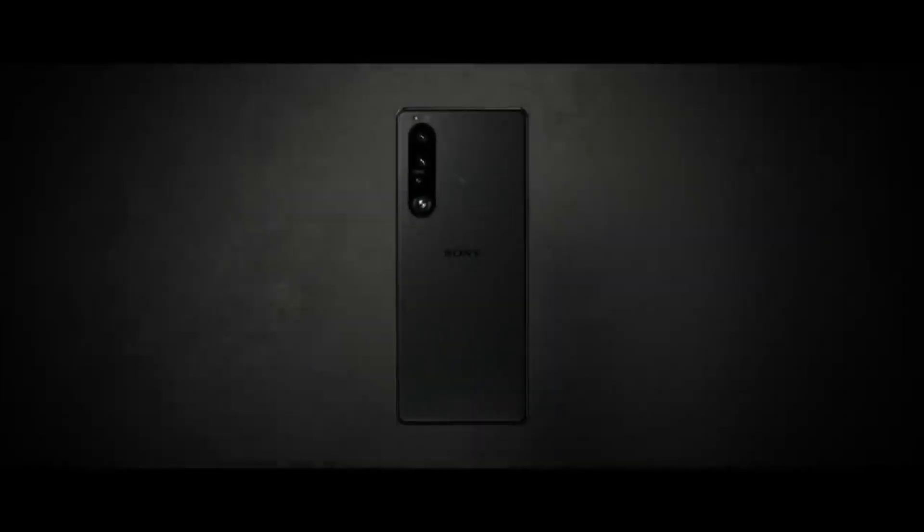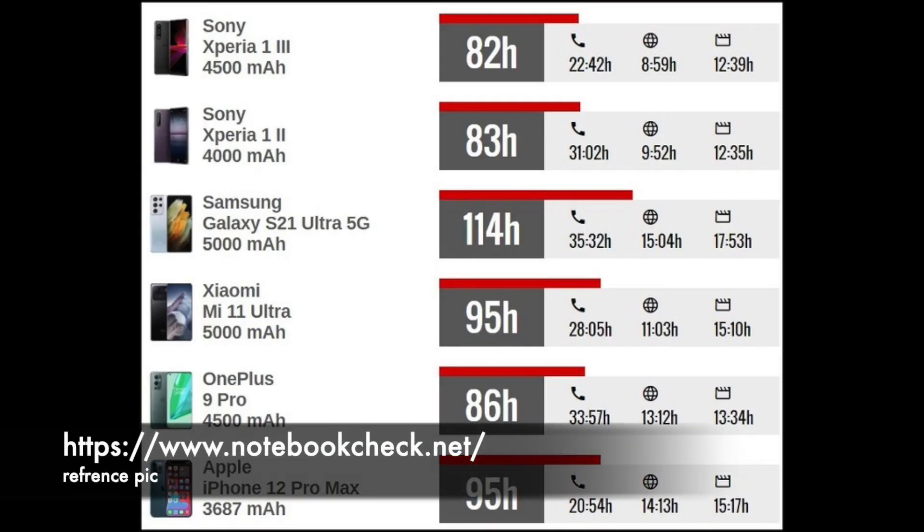The Xperia 1 Mark III is in the market and it's very compatible with the Samsung Galaxy S21 Ultra 5G. We must discuss the battery hours. The Samsung Galaxy S21 Ultra wins the game here with 114 hours of battery time.